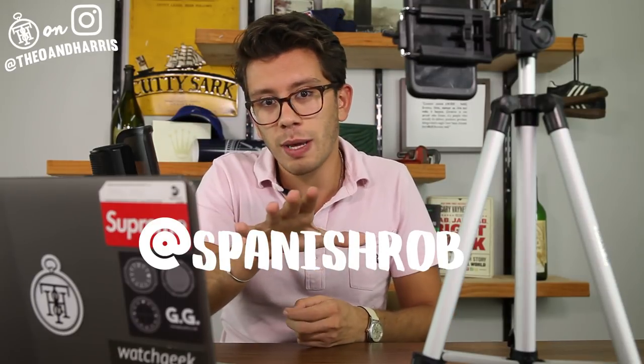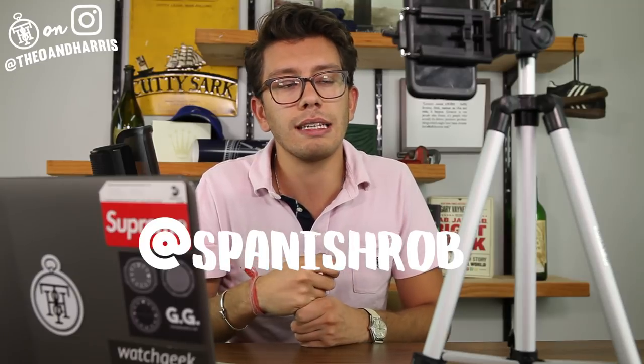Shoutout to Spanish Rob from Barcelona — you guys should all follow him on Instagram, he is a watch world legend. He gave me a moment of his time when Theo and Harris was about six days old, and I will never forget that. Someone with validation in the watch community who took a second to sit down — that's very important. Okay, that's it guys — thank you so much for watching. Join the Theo and Harris Watch Fam on Facebook, and remember: damage versus patina ultimately comes down to your eye for taste. See you all on Monday.